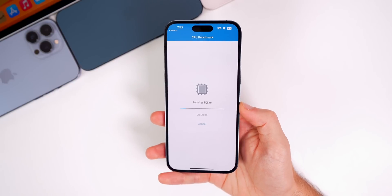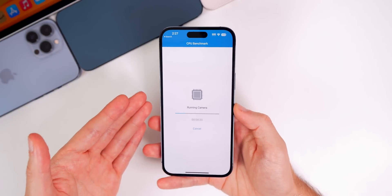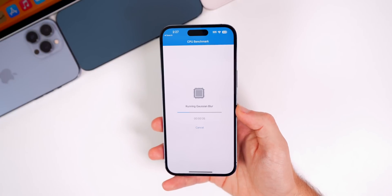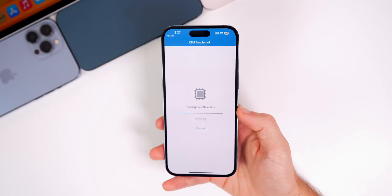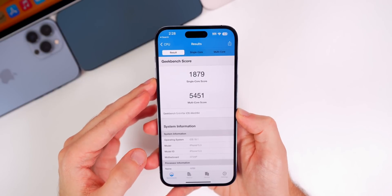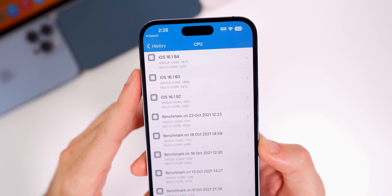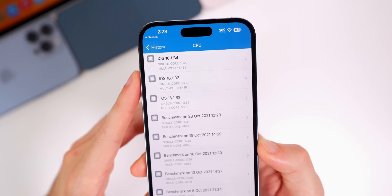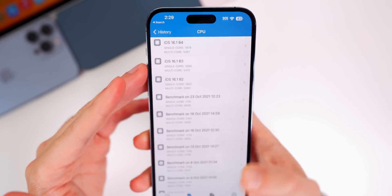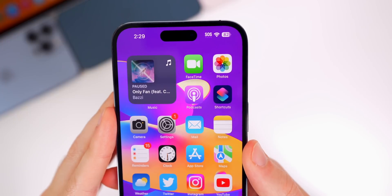I'm currently running a Geekbench test to compare scores to beta 3. First impressions after using beta 4 — it feels a bit smoother overall, from the lock screen to the home screen. The scores came in at 1879 on single-core and 5451 on multi-core. Compared to beta 3, it was slightly lower on single-core but a good bit higher on multi-core. Those don't tell the full story, but it's nice to track, and there are some nice improvements visible from beta 2 as well.